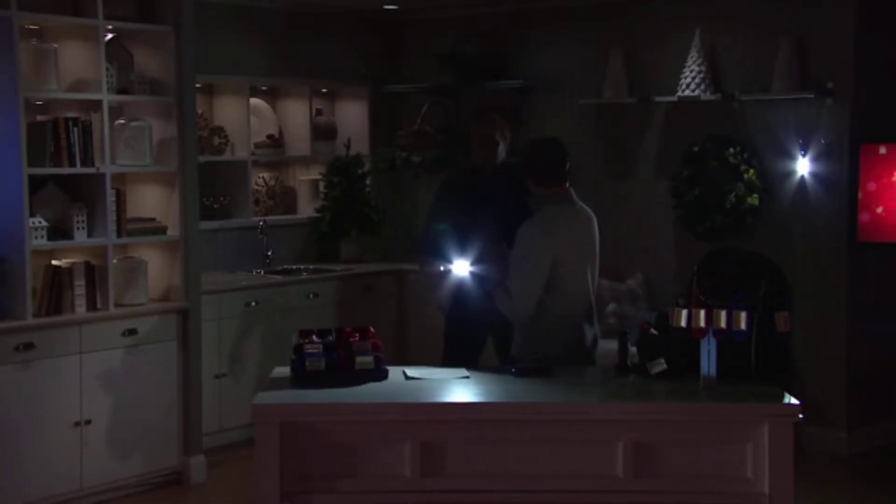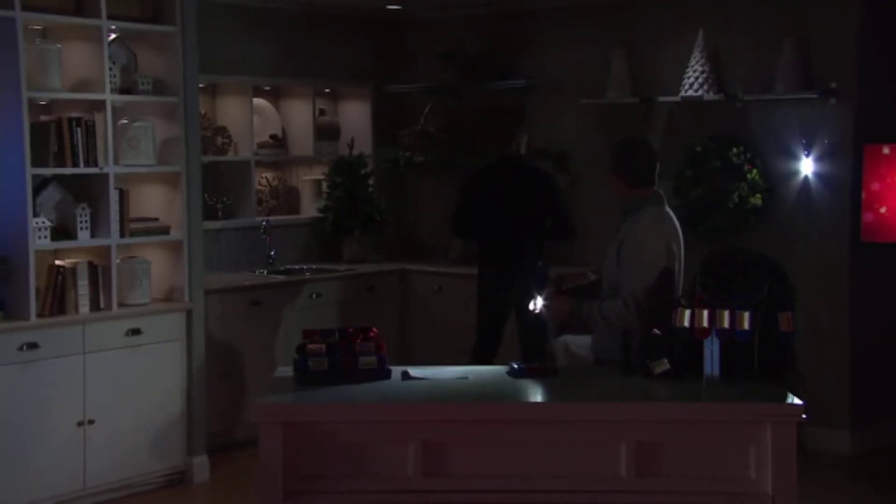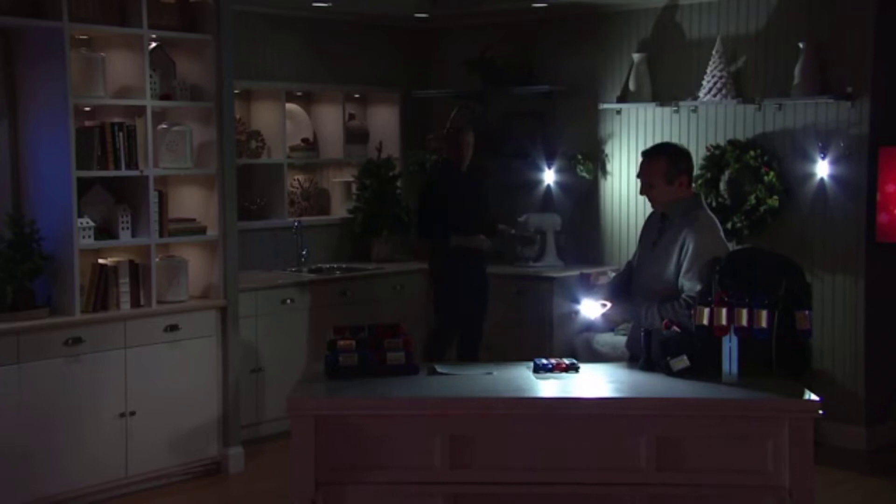Just look at this — the power goes out, you hang that up there. A couple of these, there's another hook, there's one right there — and look at that, you just lit up the room. It's so bright. You got a power outage covered for $20.